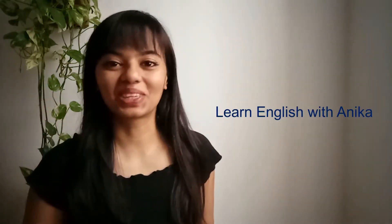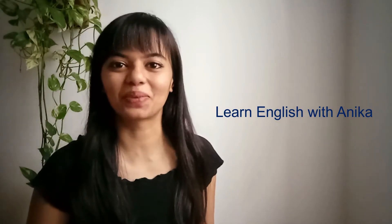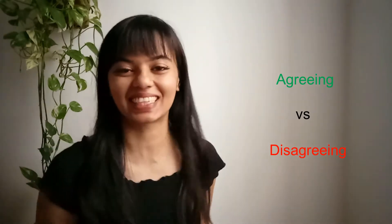Hello everyone! Welcome to Learn English with Anika. Today we are back to Business English and we are going to talk about five expressions for agreeing with someone and five other expressions for disagreeing with someone in a business meeting or conference call. So let's get started!